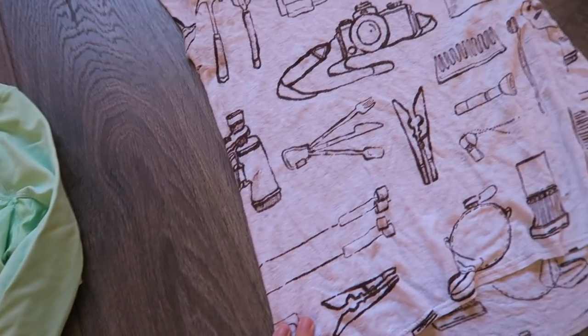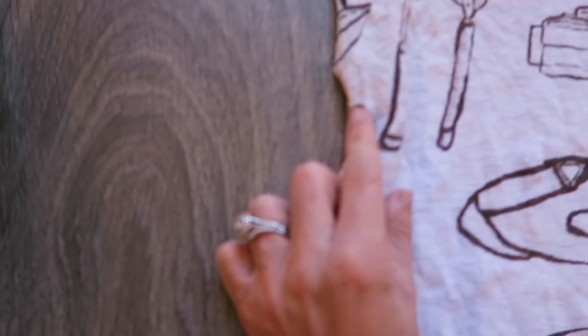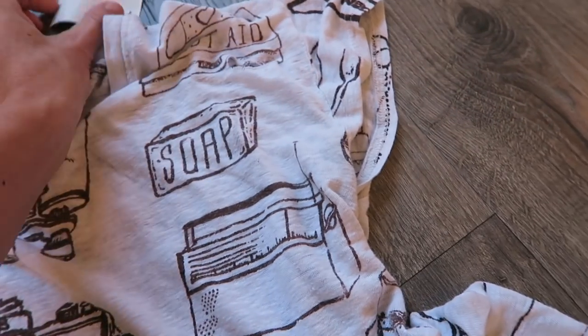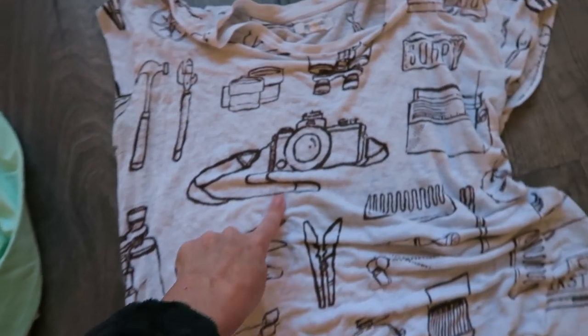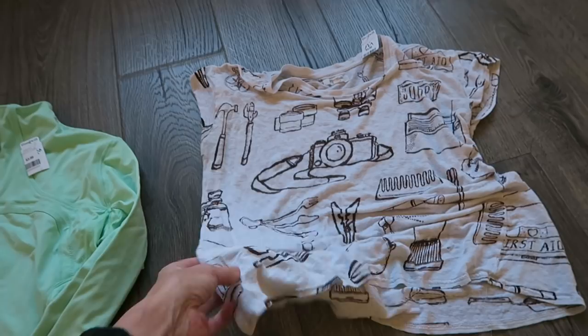Then I saw this. This was like kind of an impulse buy. It has holes in it, you guys. Like there's a hole there, and there's another like huge hole up here. This was also from the Goodwill. This was $4.99. I probably shouldn't have got it, but I got it anyway just because I loved the camera on it. I just thought it was a fun, cozy, soft shirt.